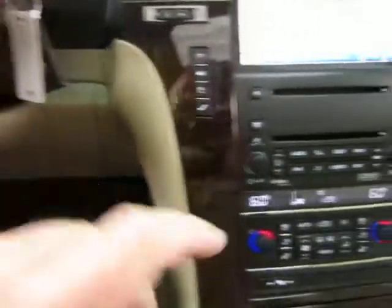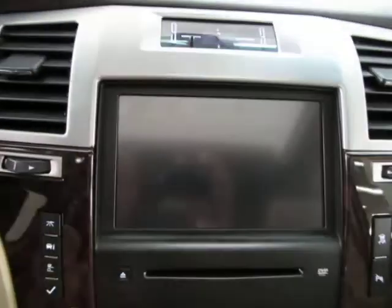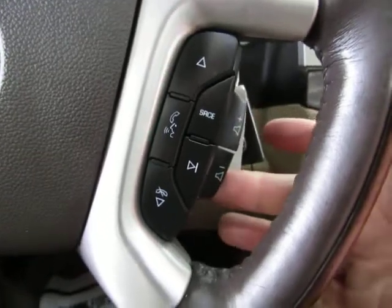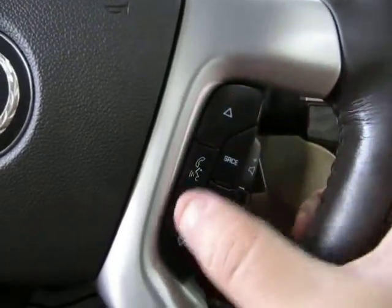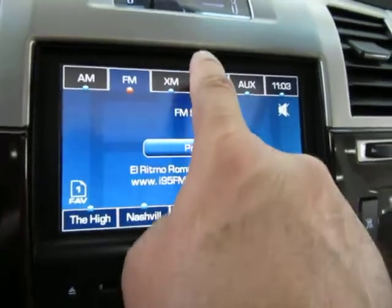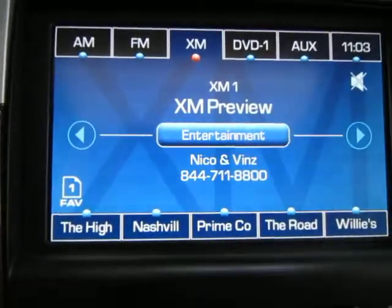Let's go ahead and put on the stereo. You can raise or lower the volume right here, mute it here. These buttons here are to navigate your preset stations — those are ones you set yourself which can of course be changed. This one is your seek button, takes it to the next available station. This one is your source button, helps you navigate from AM to FM to XM — and yes it does have XM capability, although right now it's on preview mode because you have to sign up for a subscription by going to the website or calling that phone number.